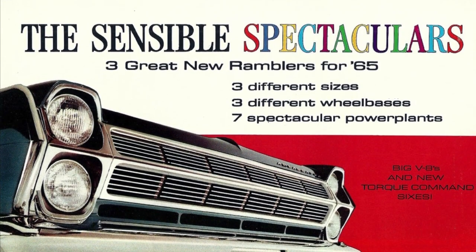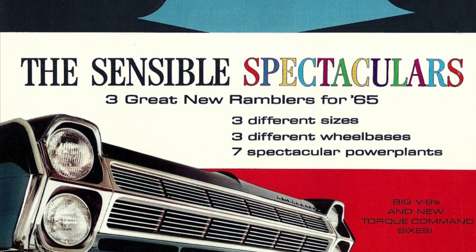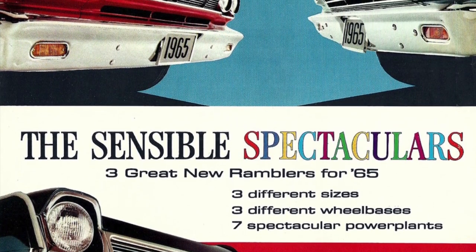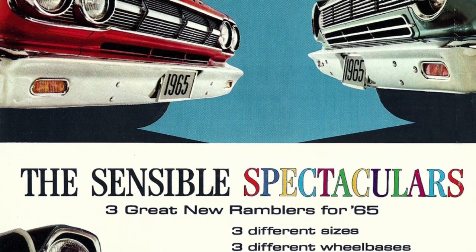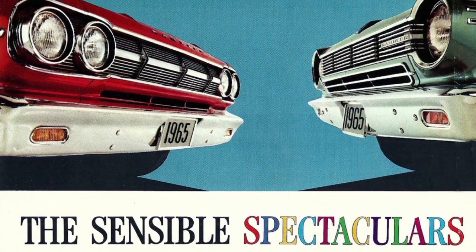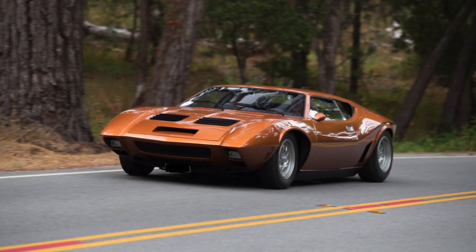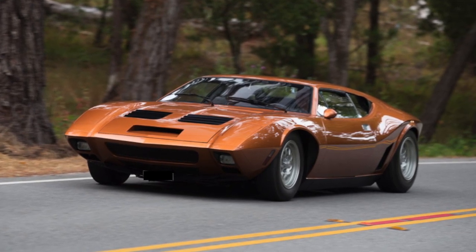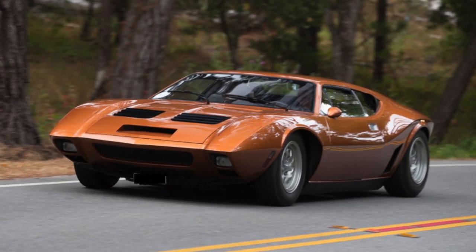American Motors Corporation, AMC for short, was small in size when compared to GM, Ford, and Chrysler. By the 1960s, most of the remaining smaller-sized automobile companies were gone. The automobile business had evolved into a complex business which required massive amounts of capital and resources to stay in business.